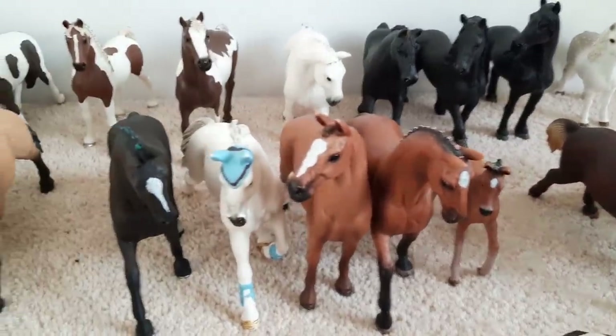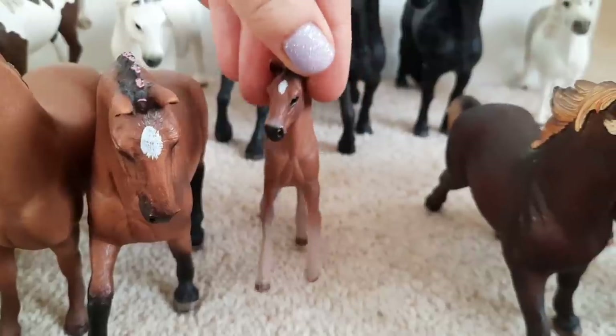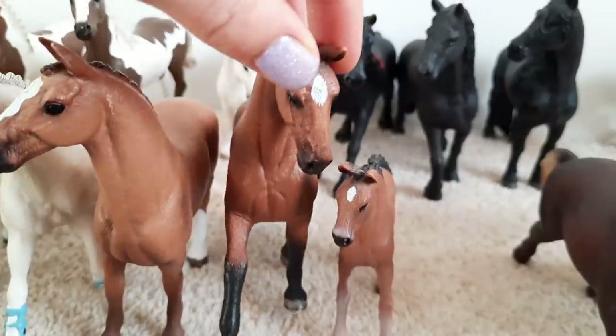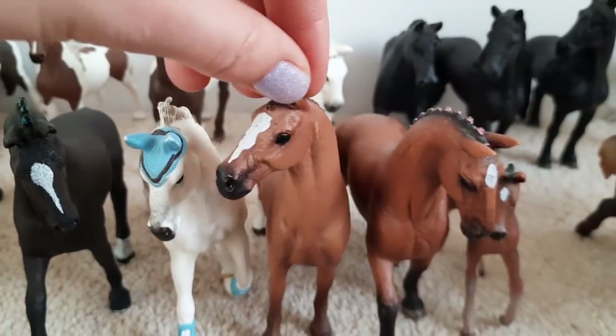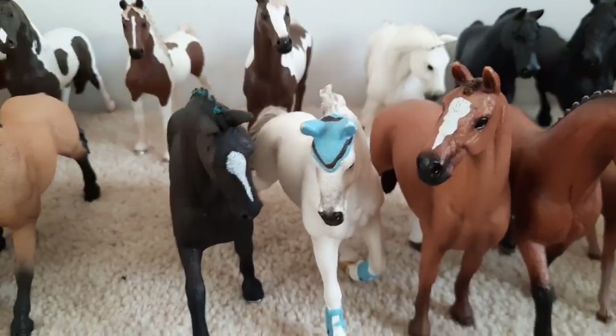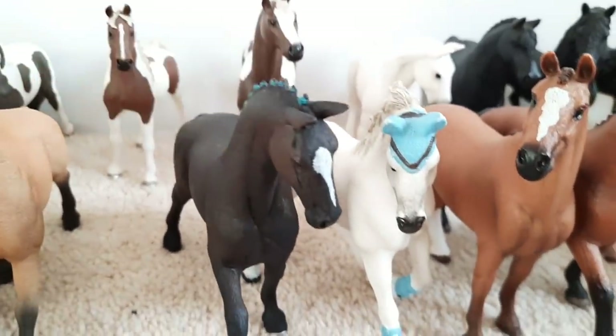Over here we've got my Hanoverians. This little foal is called Seastar, she is really really cute. Then we've got Havana the mare, Flame this guy in the middle and he is a gelding, Firefly and she is a mare, and finally here we have Buddy and he is a gelding.